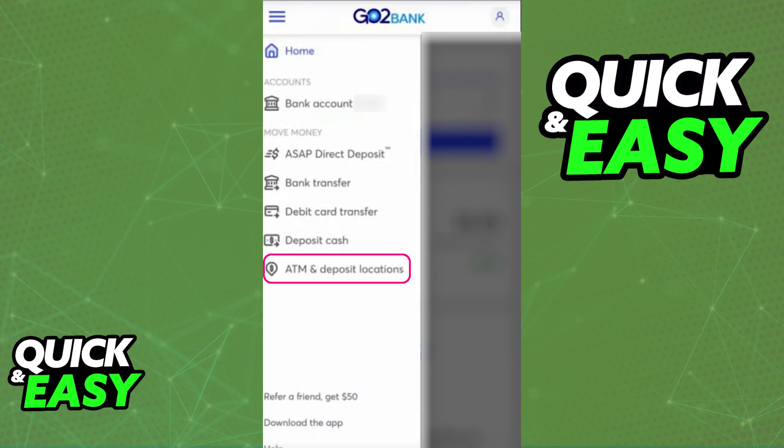All that you have to do is open the app or the dashboard and use the feature to find ATM and deposit locations nearby. You will have to go to one of these physical locations — you cannot do this process online.